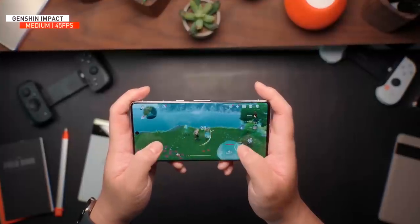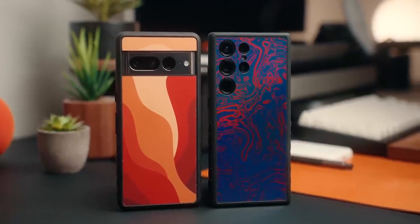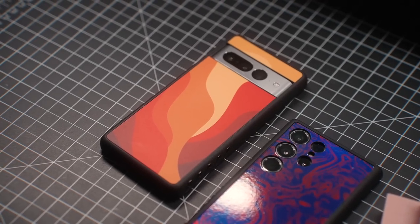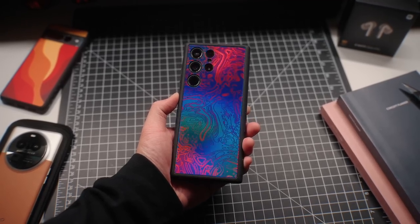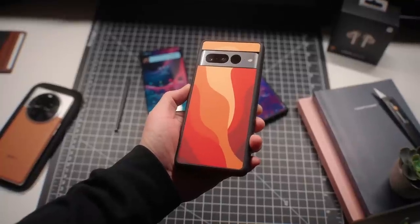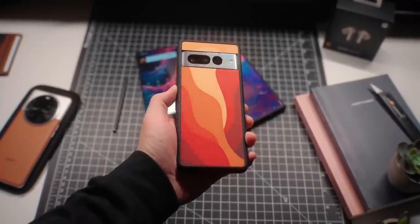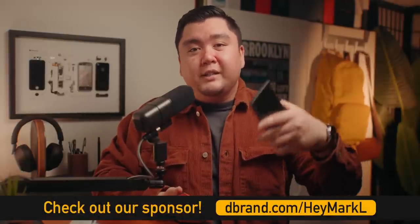A huge shout out to dbrand for sponsoring a portion of this video and sending out their grip cases for the Pixel 7 Pro and the Galaxy S23 Ultra. I think it's the best case you can buy for either the Pixel 7 series or the S23 series — it's lightweight, grippy, and really protects your phone well. I've got the Damascus Warzone skin on my S23 Ultra and the Palette skin on the Pixel 7 Pro. Go to dbrand.com/heymarkell or click the first link below.